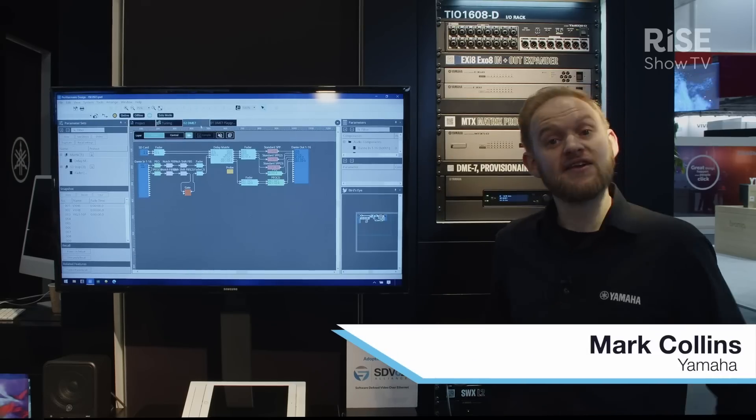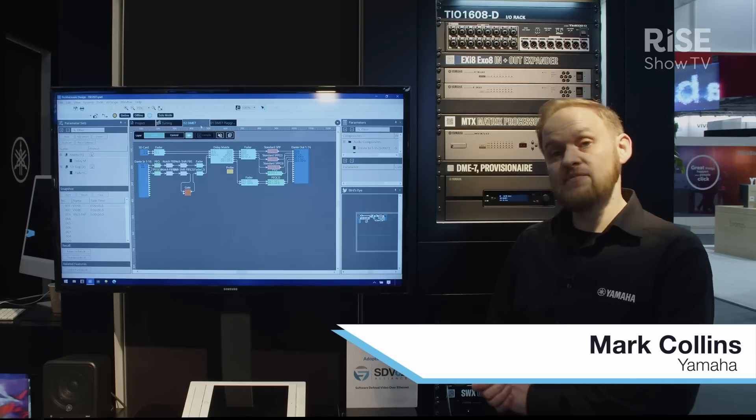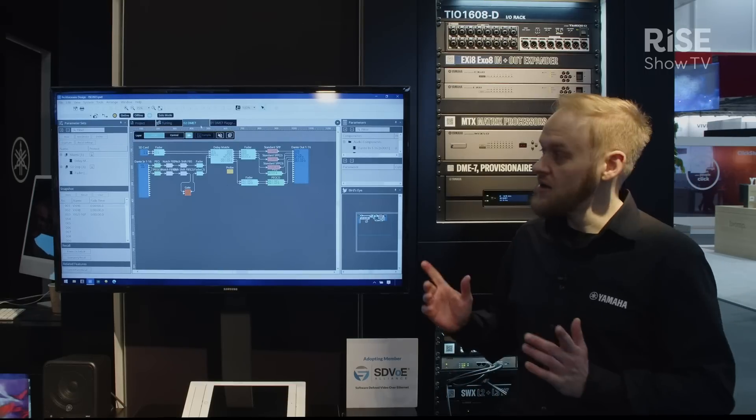I'm Mark from Yamaha and I'm down here at ISE 2023. This year we've got some new exciting stuff to show you — two things, one of them software and one of them hardware, so I'll go through both of them just very quickly.